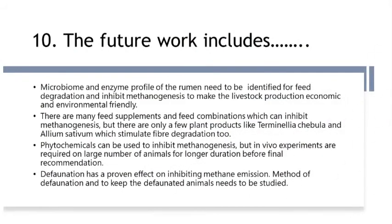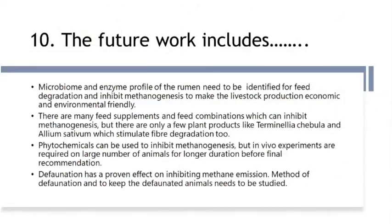Future work includes identifying the microbiome and enzyme profile of the rumen for feed degradation and to inhibit methanogenesis, making livestock production economic and environmentally friendly. There are many feed supplements and feed combinations which can inhibit methanogenesis. Only a few plants like Terminalia chebula and Illicium verum stimulate fiber degradation in addition to methane inhibition. Phytochemicals can be used to inhibit methanogenesis, but in-vivo experiments on a large number of animals over a longer duration are required before final recommendation.